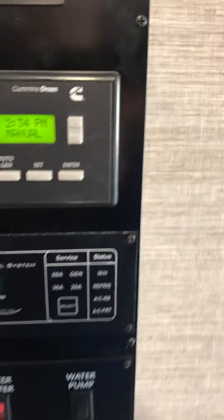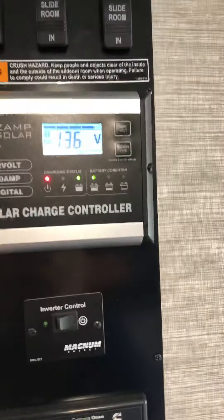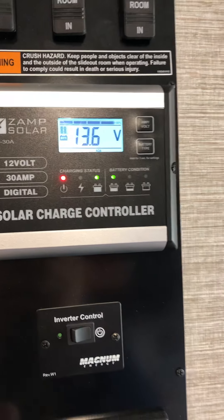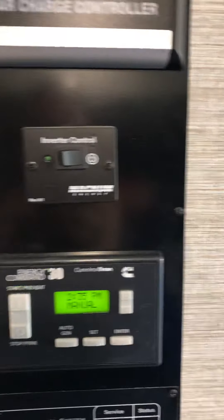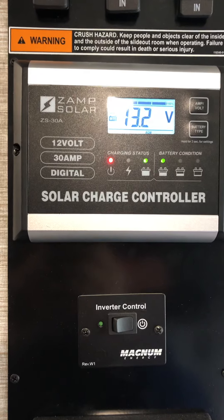The last thing I want to show you is the generator command and the solar panel controller right here — this controls all your solar panels and keeps them charging. As a matter of fact, I just turned the generator off. You can barely hear it, but look — we're still charging the battery with everything off. It's still good to go.